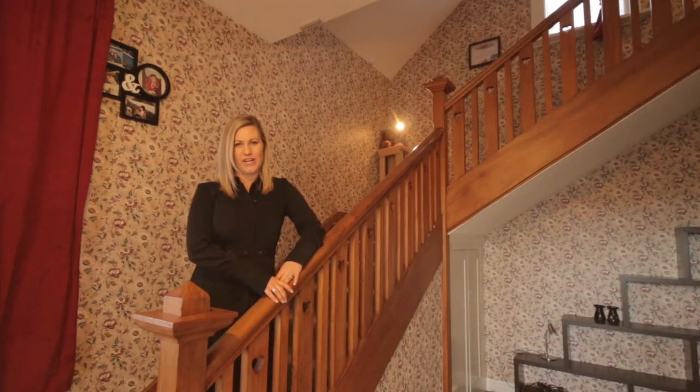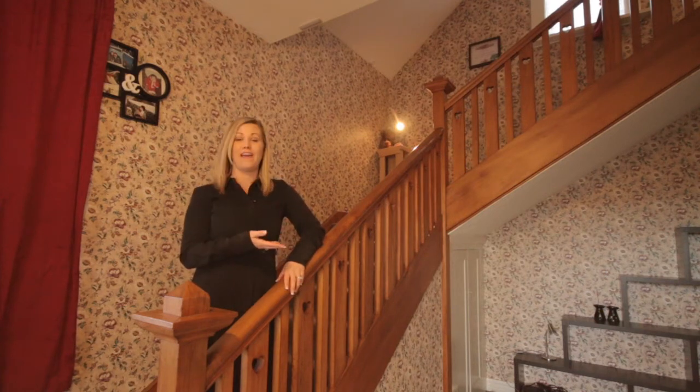363 Tweed Street was originally built for a local engineer in 1911, and this is by far my favourite part of the house.